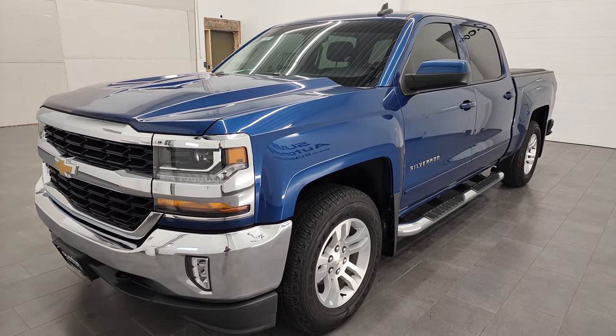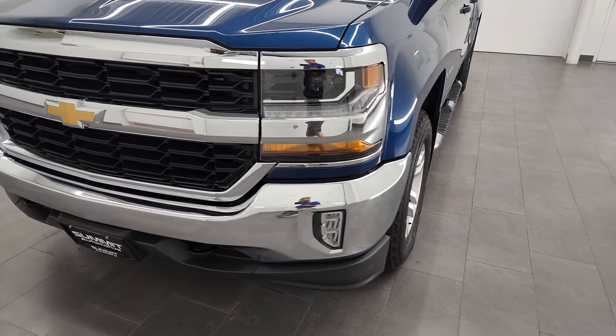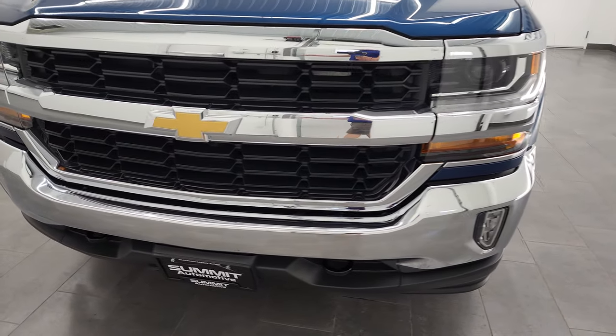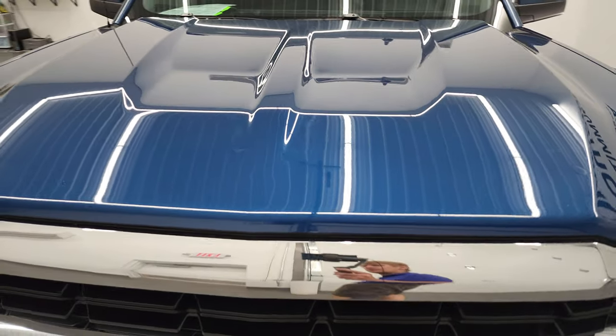It has a fresh oil and filter change. All the fluids have been checked and topped off, and this truck is 100% ready to go. I'm going to go all the way around — inside, underneath — start it up, and take a look under the hood in this video.